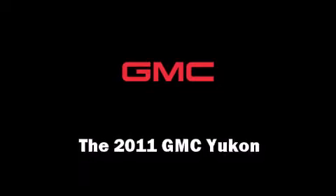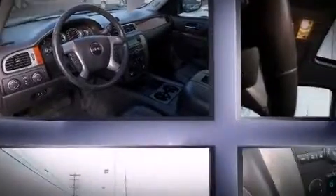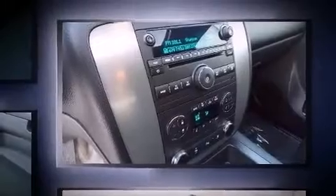You can expect a lot from the 2011 GMC Yukon. It features four-wheel drive capabilities, a durable automatic transmission, and a powerful eight-cylinder engine. The following features are included: one-touch window functionality, a power seat, and a split folding rear seat.